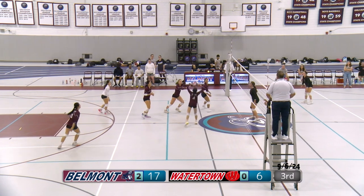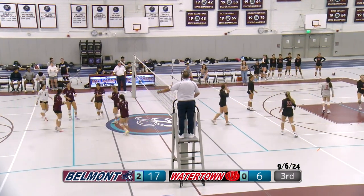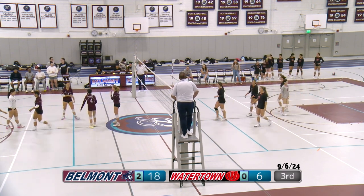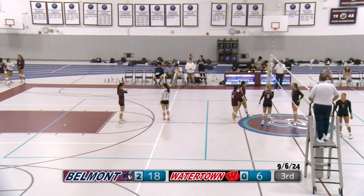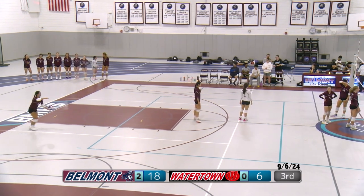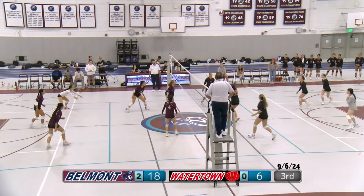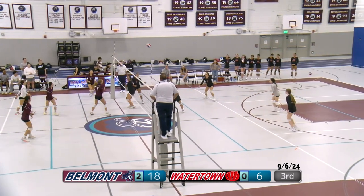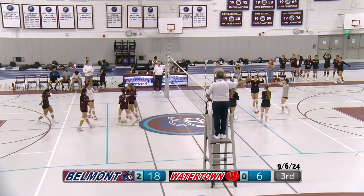Sadie is up for serve — score is 19 to 7, Belmont with the lead. Sadie with the serve — Watertown with the dig. Gets it over; Watertown went for the dump. Essie sets it, right to it, tipped over. Watertown gets it over — another dump. Ui gets it over. Watertown going for it — and that is Belmont's points. Great adjusting by Ui. Great dig by Gabi — that's the diving Watertown does not have. That's the championship mentality; every point matters. Watertown can't seem to get it over — Belmont needs four more points and they will win.